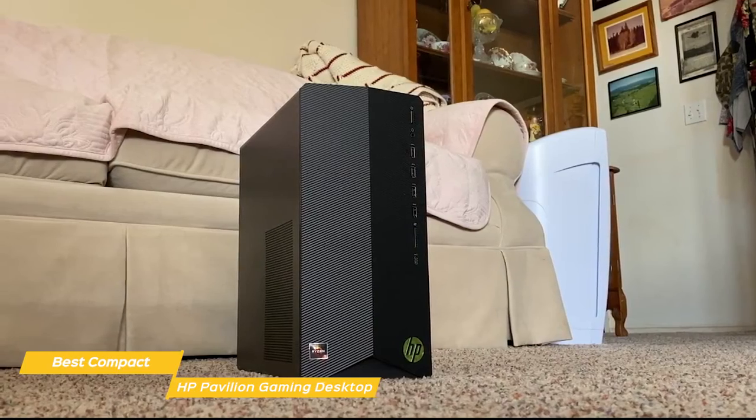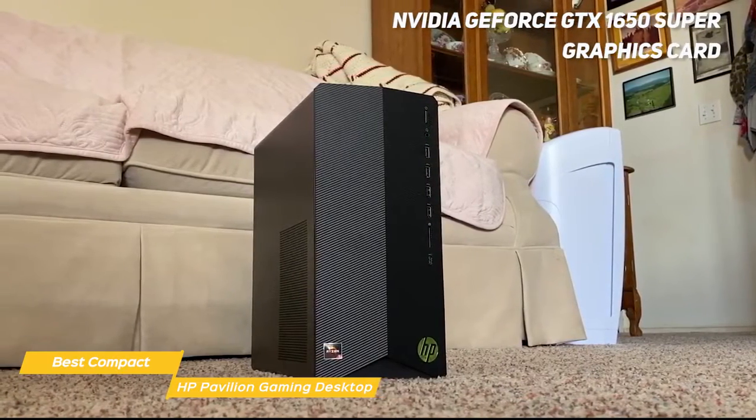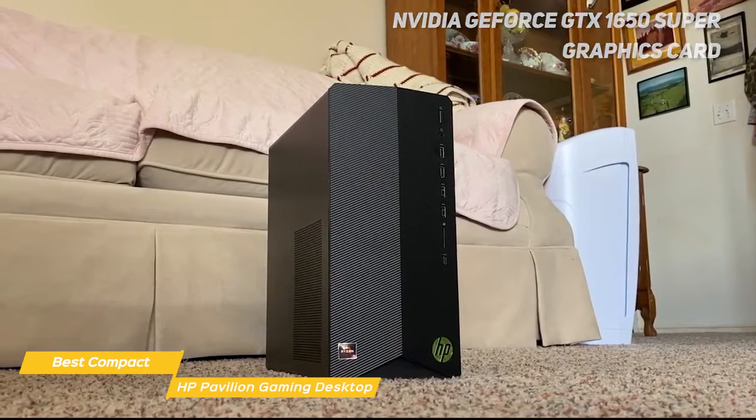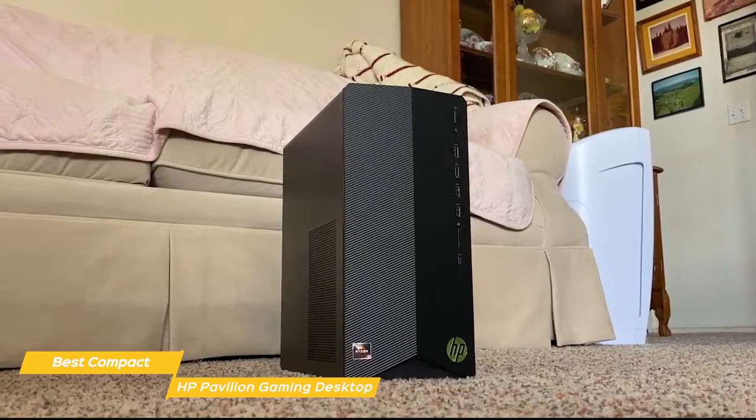The inclusion of an AMD Ryzen 5 3500 processor, NVIDIA GeForce GTX 1650 Super graphics card, along with 8GB of RAM and a 256GB SSD makes it a strong entry-level gaming contender and a solid workhorse among machines at its price point.